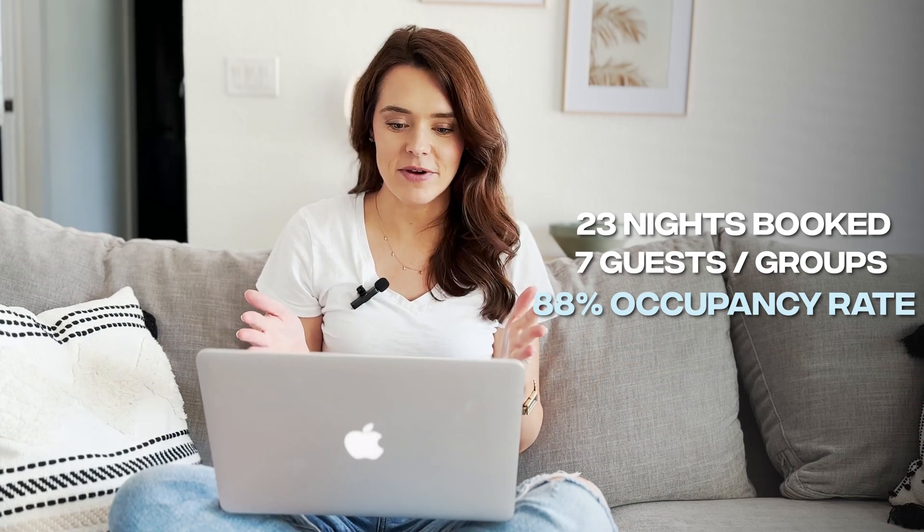We had 23 nights booked over seven guest groups, which put us at an 88% occupancy rate. Our nightly rate was anywhere between $174 and $499, which is up from the month of January.